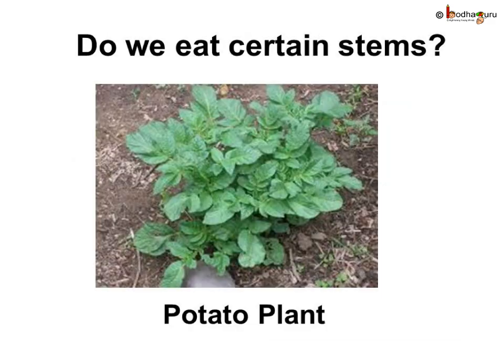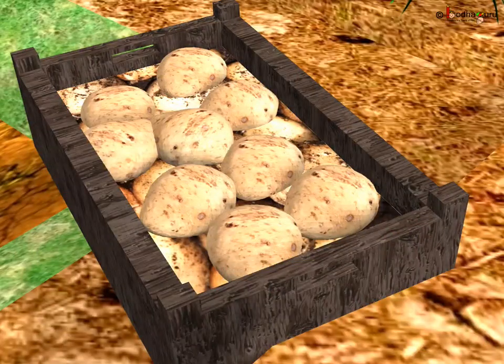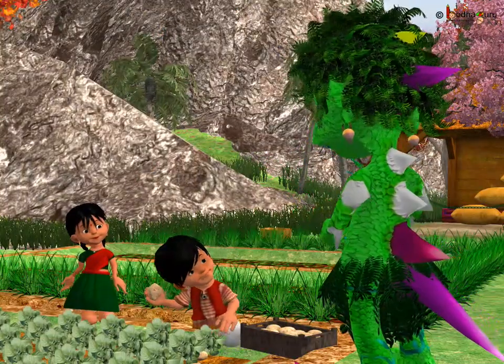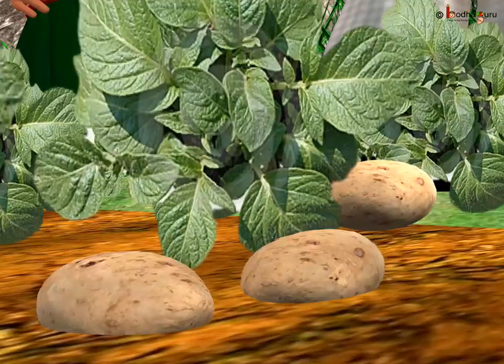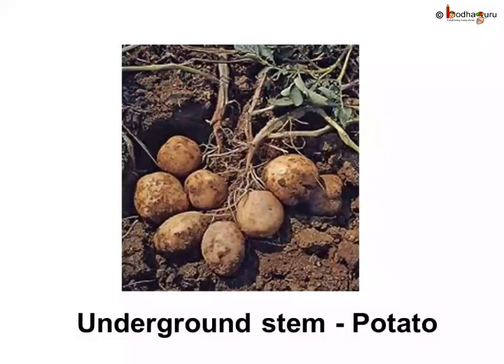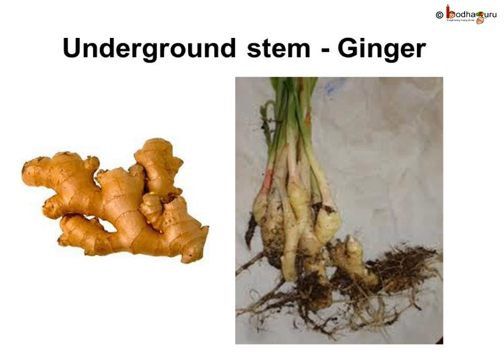Can we eat stems of certain plants? Yes! In the story, the monster was surprised to know that potatoes are actually underground stems that we eat. The potato plant stores the extra food in its underground stem, and hence the stem becomes swollen and we eat it as a potato vegetable. Same way, ginger is also an underground stem which we use in our food.